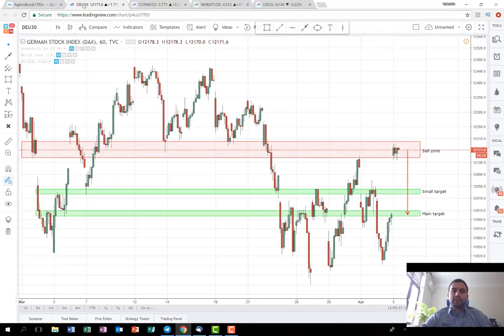You can track this on our TradingView account. Thank you very much for watching. Hopefully we will be able to make some money on this trade as well. See you again next week. Bye-bye.